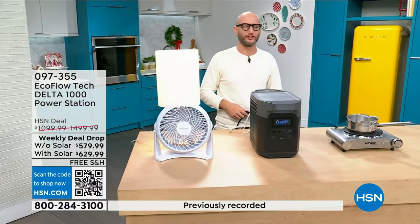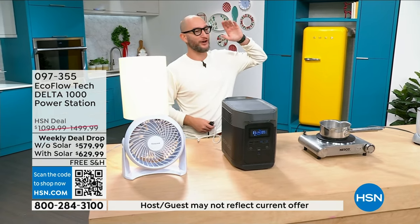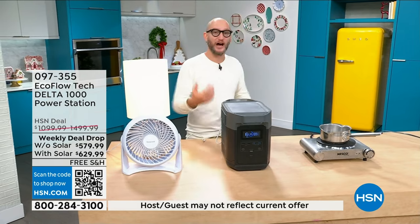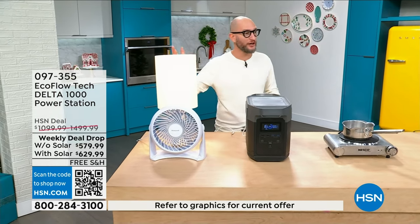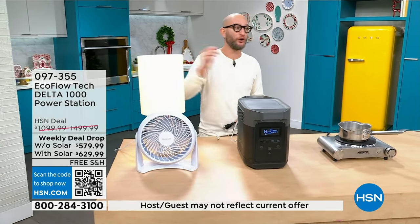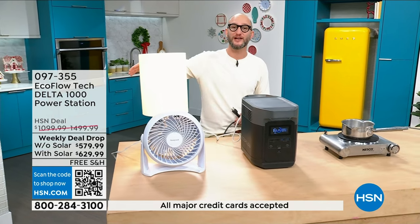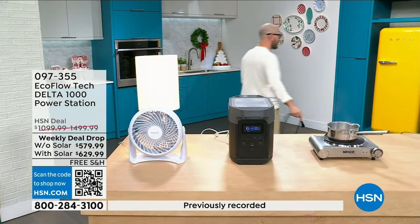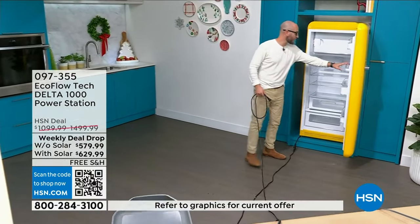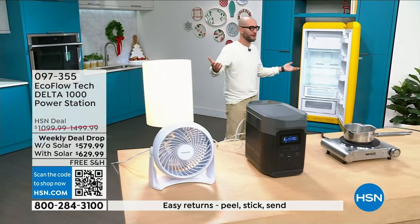Knowing you can get something like this and spread out the power — maybe you live in a multi-level home and you've got one EcoFlow upstairs and one downstairs. We had a gentleman call in about a year ago, an 80-year-old ex-military man who lives on a farm with his gas generators, and he said he was tired of having to run extension cords inside and keep the door open because the generator has to be 20 feet away from the house. He ended up getting a bunch of different EcoFlows to prioritize different things across his home.